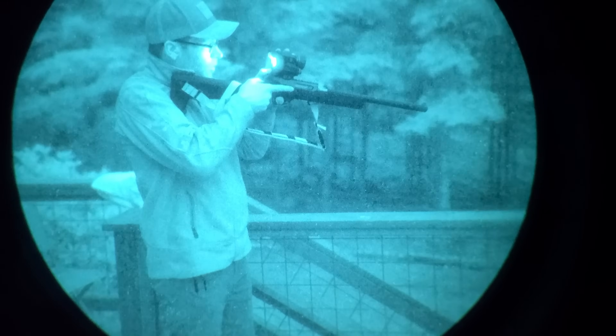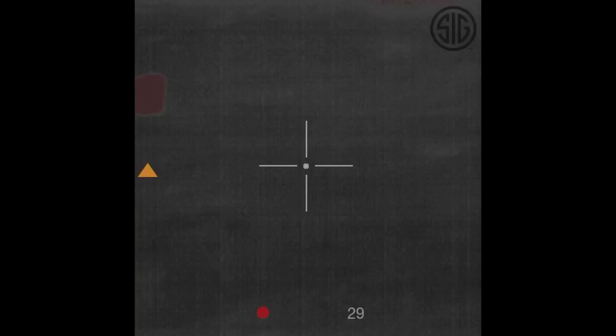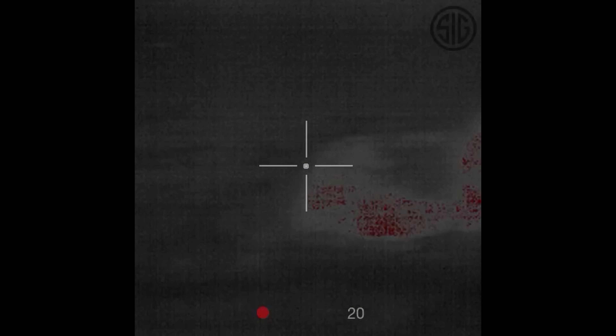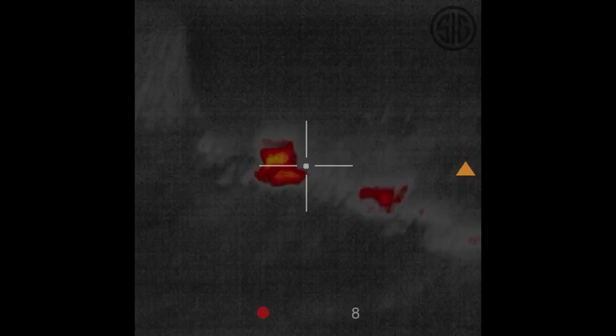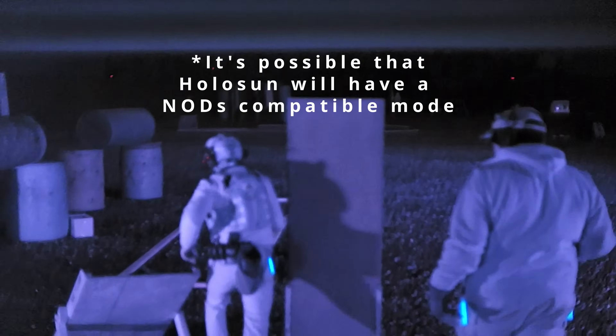Let's talk about the Holosun Thermal for the use case of a prepared citizen. First and foremost, thermal red dot sights don't really work like you think they're going to work. People seem to think they'll be doing CQB run and gun with the Holosun Thermal like it's a Neotech, but based on experience with the Sig Echo 3 thermal reflex sight, you can't really use them for run and gun shooting — at least not efficiently. These thermal sensors have a limited field of view and are weapon-mounted, so you can't move around in the dark effectively without a separate head-mounted night vision device.